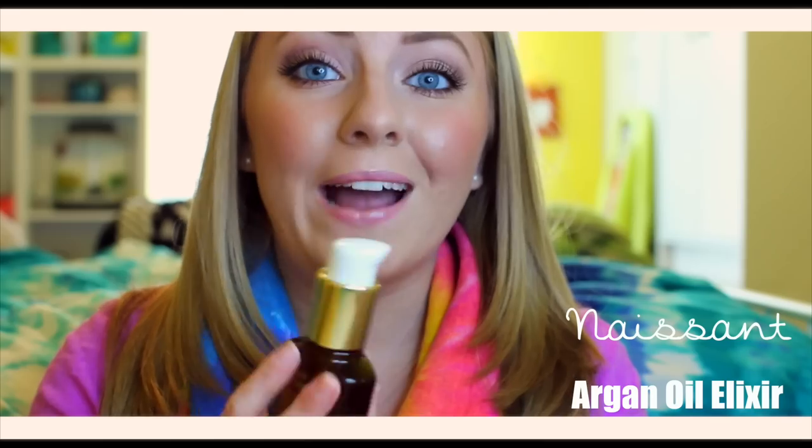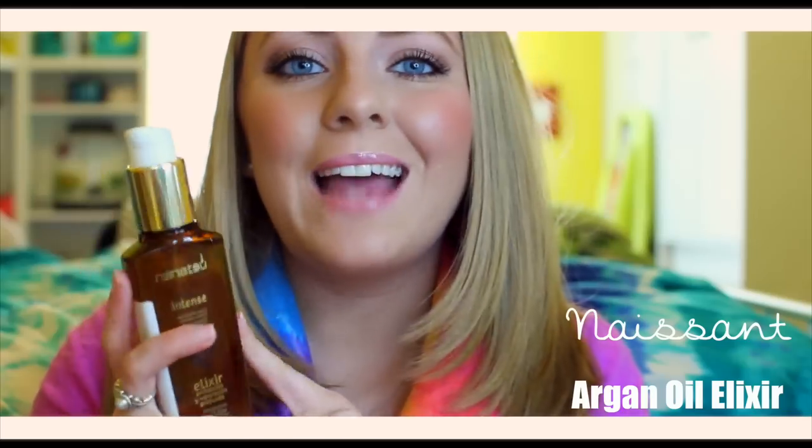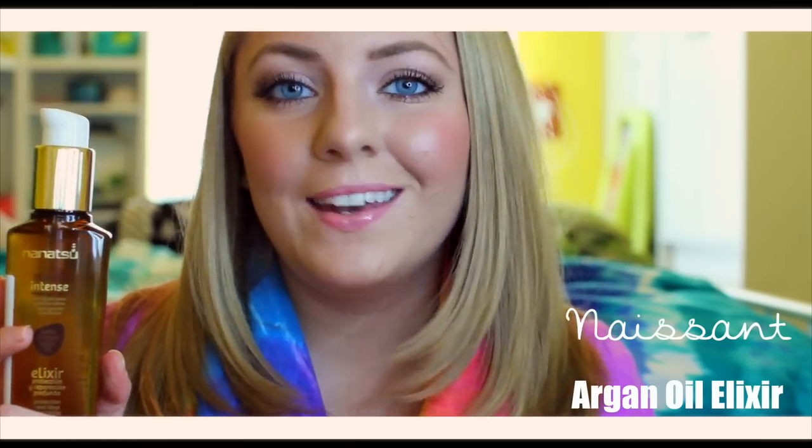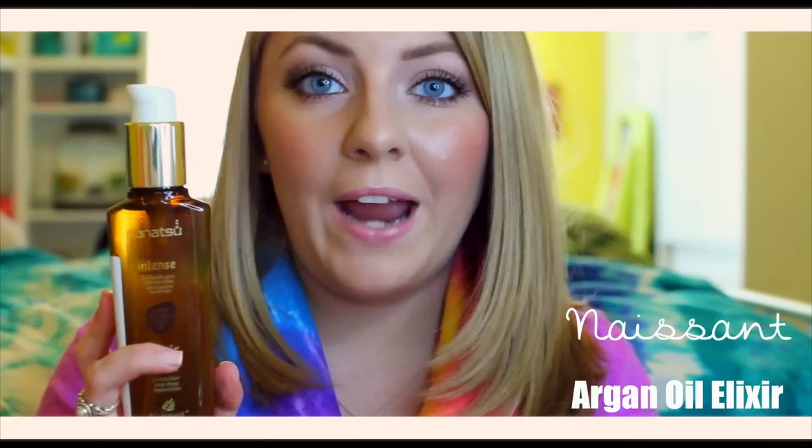I have tried a ton of oils, including the Moroccan Argan Oil, and this one seems to be the best for my hair. This product has argan oil in it as well as other different oils that are supposed to treat, moisturize, and soften your hair. It adds shine and softness and also helps protect your hair, especially before you style it.